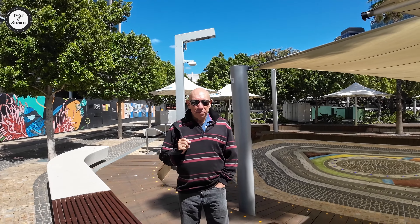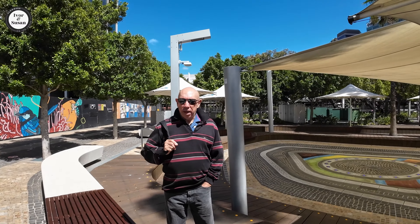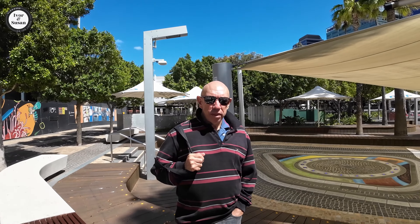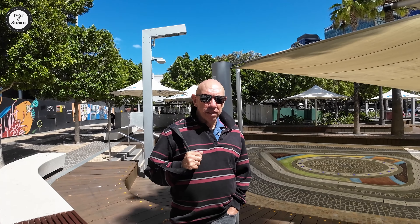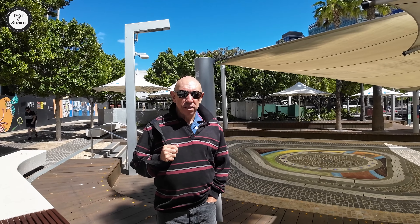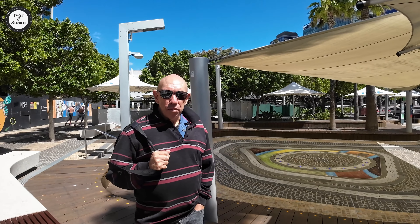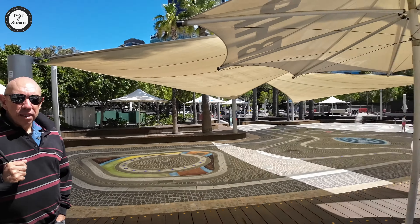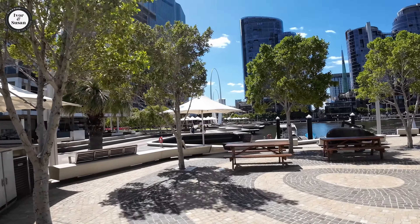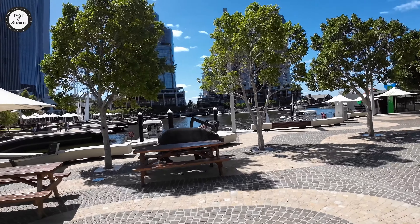Hi guys, Ivan Susan here again from Vloggers on the Loose. Today I'm going to make you a video on the top suburbs in Perth within a 10 kilometre radius of the Perth CBD. We're going to do five suburbs with houses and five with units — the cheapest within that 10 kilometre radius.